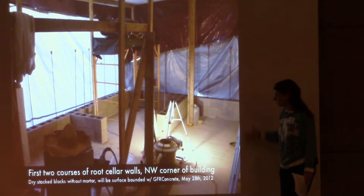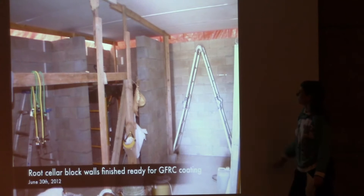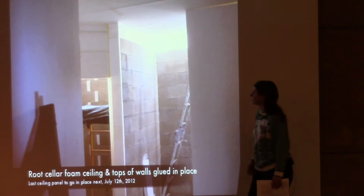We're building up the tiers in the root cellar because we want cold ground temperatures to come in through there. We've grouted every third core with rebar, and when it's all built up, it gets coated with the same glass fiber-reinforced concrete we put on the foam. The foam walls with basement doors are put into place, with the last tier of block going in and the roof completed.